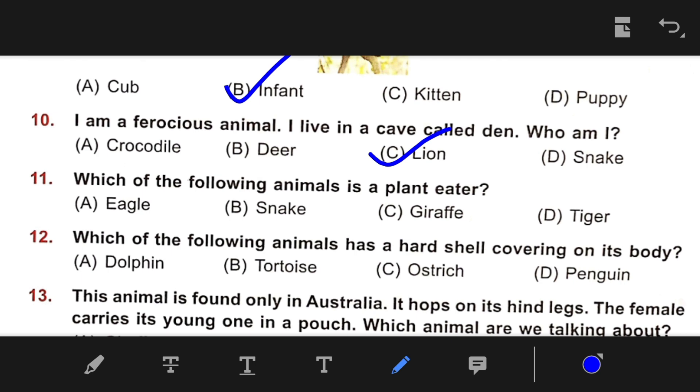Number 11: Which of the following animals is a plant eater? The right answer is C — Giraffe. Number 12: Which of the following animals has a hard shell covering on its body? The right answer is B — Tortoise.